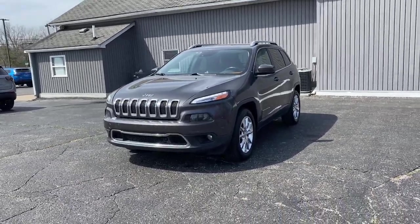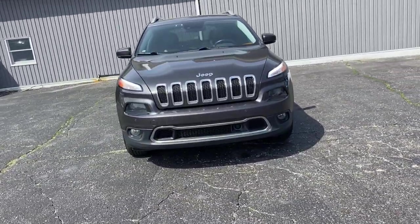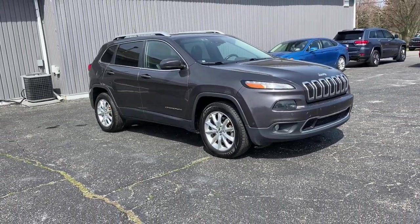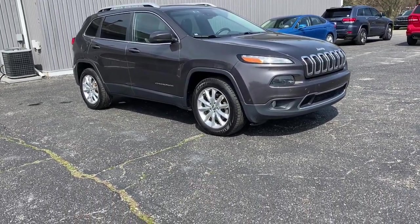Go home happy with the 2014 Jeep Cherokee. With less than 150,000 miles on the odometer, this vehicle provides excellent value.